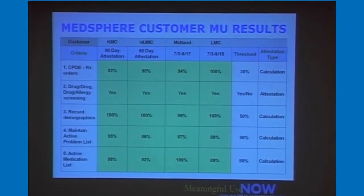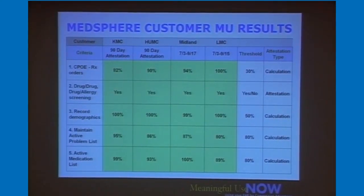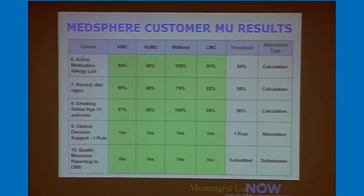These are actual results — the first column is Kern Medical Center, then Hoboken, Midland, Lutheran. The first two completed their whole 90-day attestation period. Looking across the results, you can see the threshold and what their 90-day period actually achieved. A lot of them are way, way above the threshold. This positions them very well to meet the thresholds for Stage 2 when they increase — rather than working on raising thresholds, they can focus on whatever new Stage 2 requirements they're not doing today. MedSphere will partner with them through Phase II and Phase III.